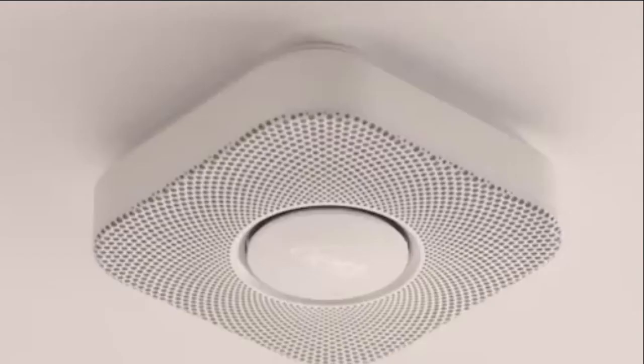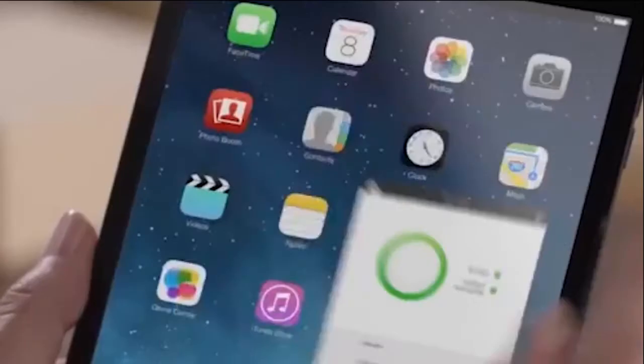Nest Protect is a take on the modern smoke detector that lets you know it's approaching alarm levels by telling you, and if it does go off, you wave your hand under it. When there's a real problem, Protect will tell you what and where. If it senses a carbon monoxide leak, it will communicate with your Nest thermostat to turn off the gas furnace. If you don't know what's up, a quick glance at what color the light ring on the device is will tell you if there's a problem.